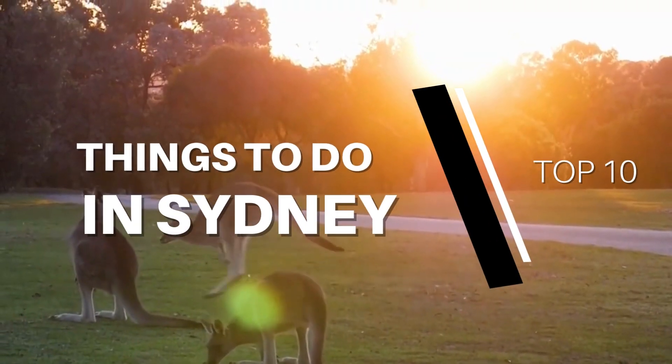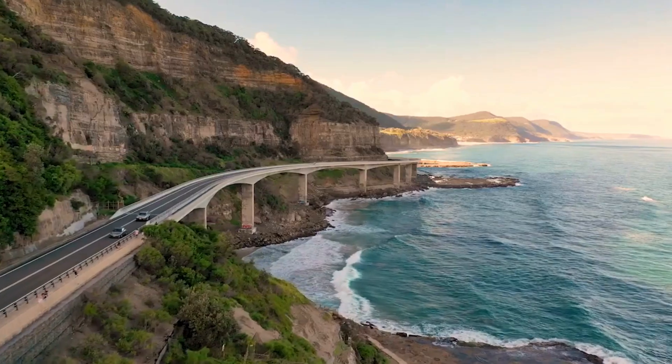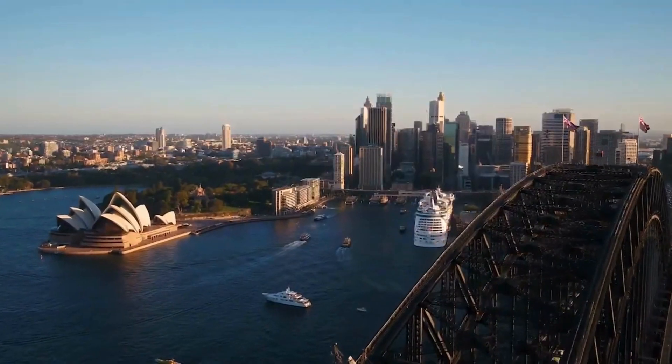Top 10 Things to Do in Sydney. The best things to do in Sydney include exploring historic streets and museums and shopping in thriving markets and modern retail centres. This vibrant city is known for its yacht-studded harbour, superb beaches, and the iconic Opera House with its towering sail structure.